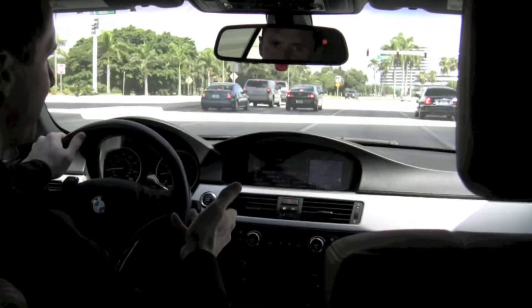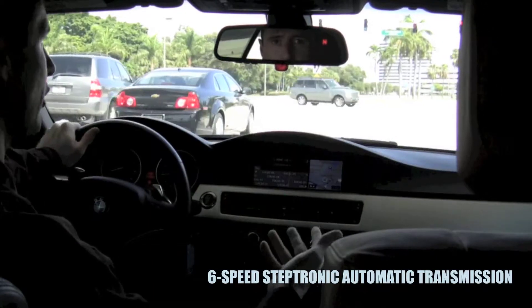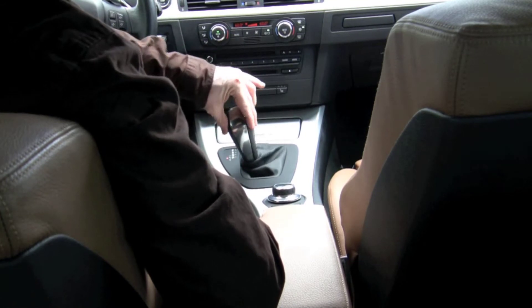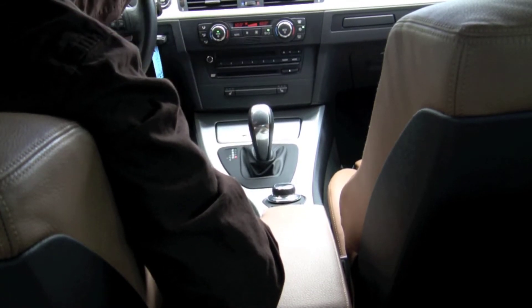Here in your 335i, there are a few different ways that you can make use of the six-speed Steptronic automatic transmission. You can just leave it in automatic, or by tilting the shifter to the left, you can use the joystick to manually shift up or shift down.